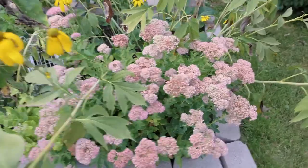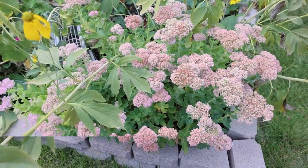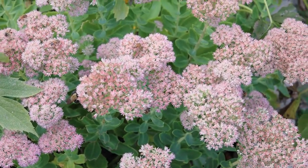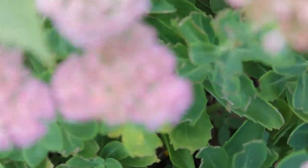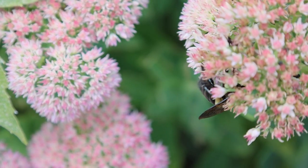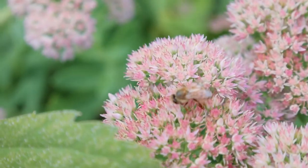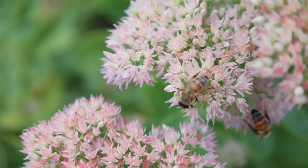But then we have some sedum. Now I cut it way back — this used to be huge, and we had a huge one in the backyard, but it just got to be too much. But I still like it. And this attracts bumblebees. Look at them all — there's two more.